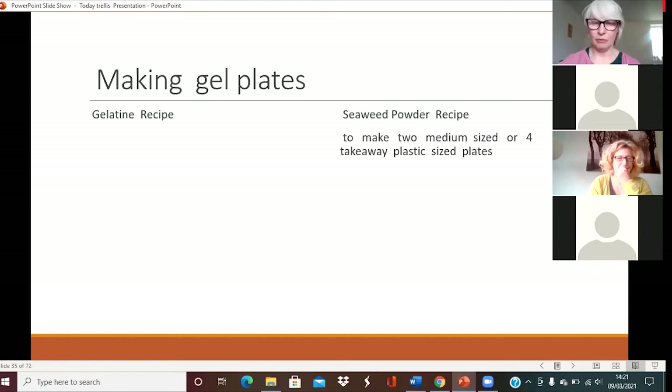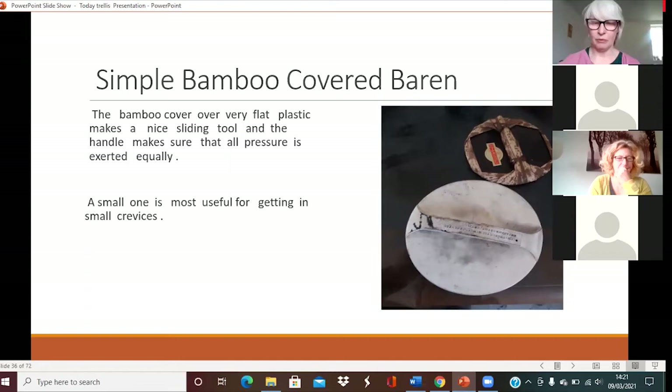Talking about gel plates: there are many different recipes. They either use gelatine or a seaweed powder recipe. Gelatine obviously comes from animals, so you can choose which one to use. You can get all this information on the internet. I've got photos of the process further on, but here's the tool I've been using — it costs no more than six to eight pounds.